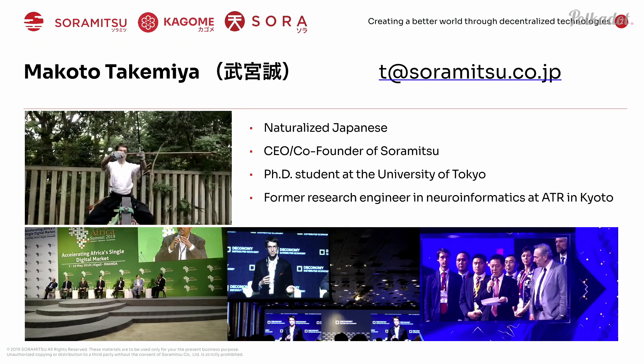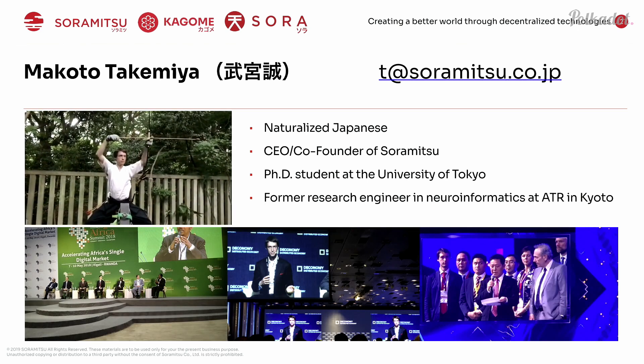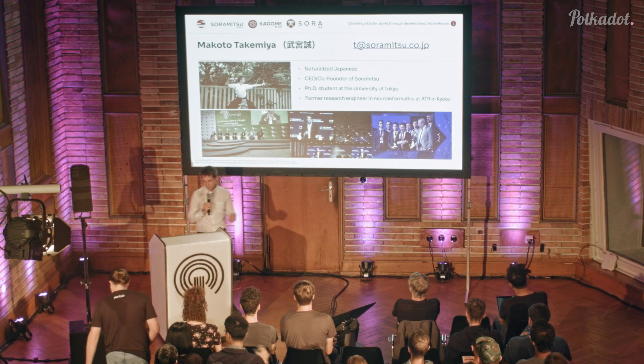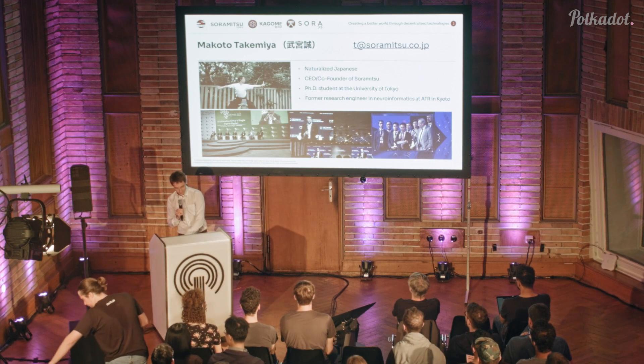My name is Makoto Takamiya. I don't look like a typical Japanese guy, but I moved to Japan 11 years ago and became a citizen four years ago, so I changed my name. I'm a researcher by background — I used to work in a neuroinformatics lab and got into blockchain in 2013, and my life has never been the same since.